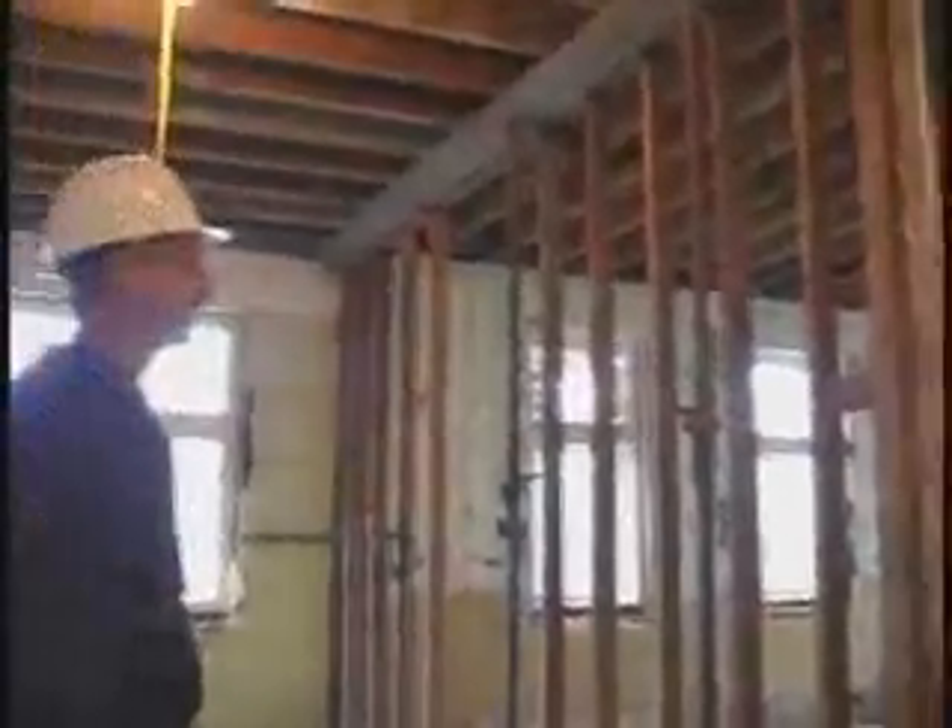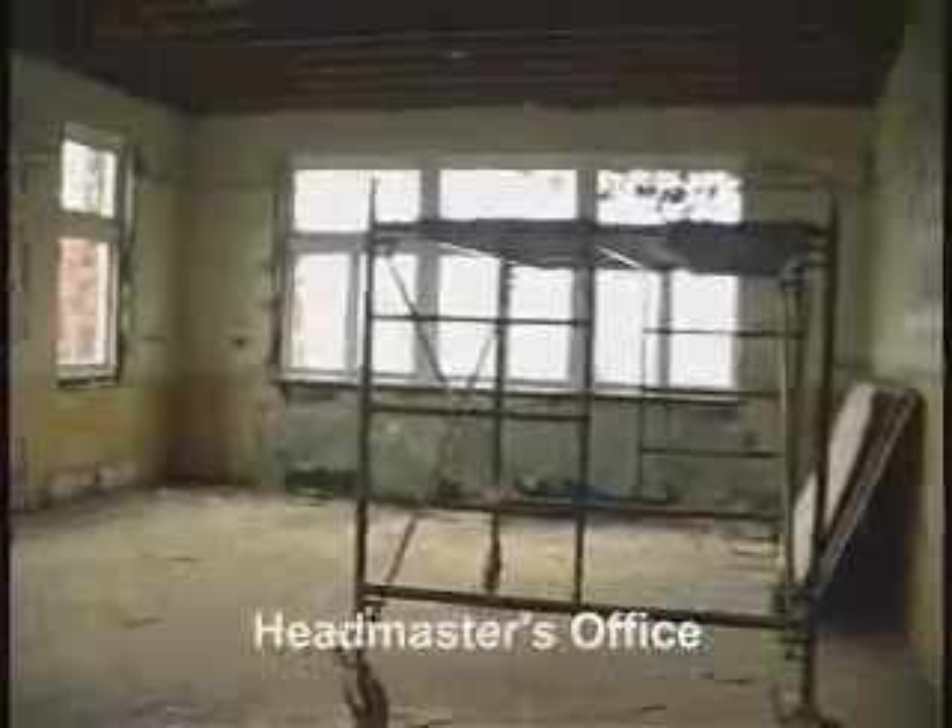We're on the main floor. And off over there is the headmaster's old office, one with the secretaries. Any interesting finds, other than the fire — any signatures of 1901?